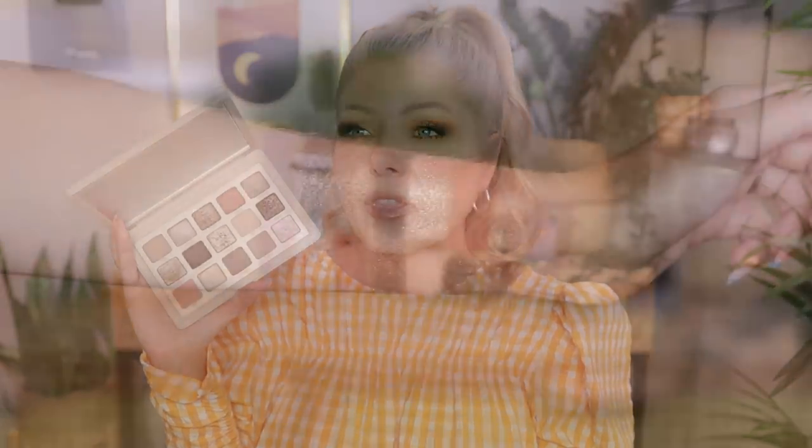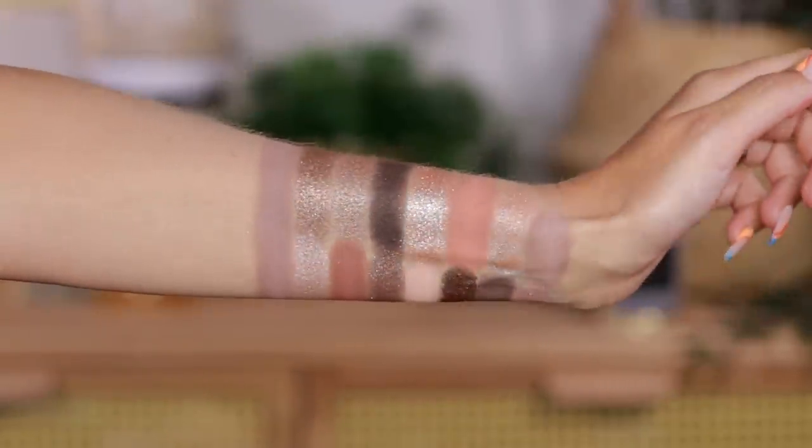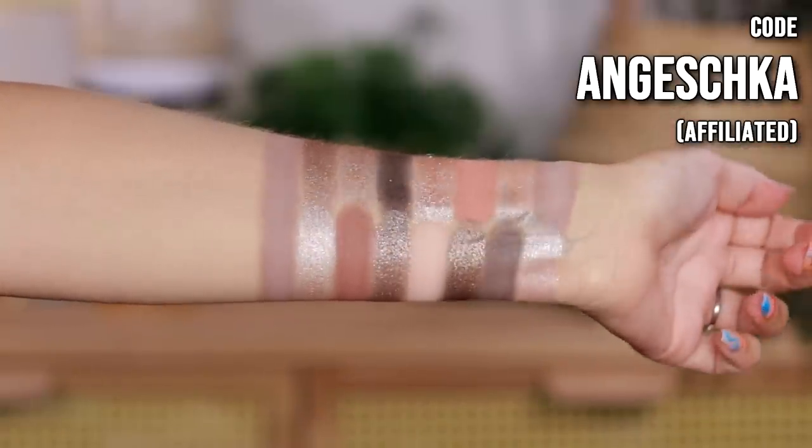Starting out with the things that I bought myself: one of them is the Natasha Denona Eye Need a Nude palette. I bought it at Sephora, but if you want to get some money off, you can buy it at the Natasha Denona website and use the code NJESHKA for 15% off. That code works pretty much all the time, unless you want to wait for the Sephora VIB sale — if you're a Rouge at Sephora, you can get 20% off.